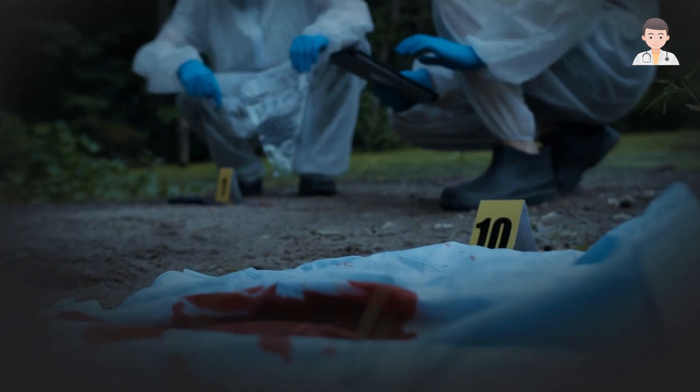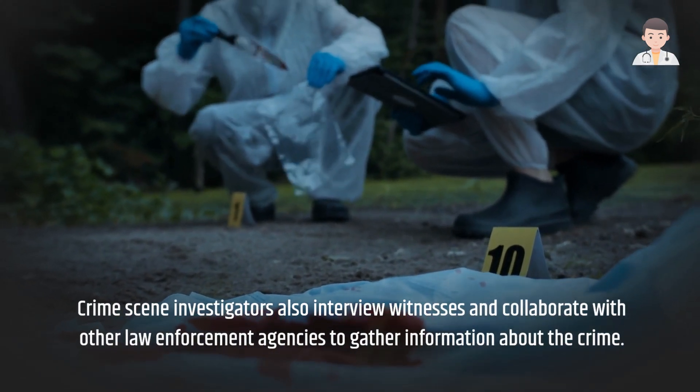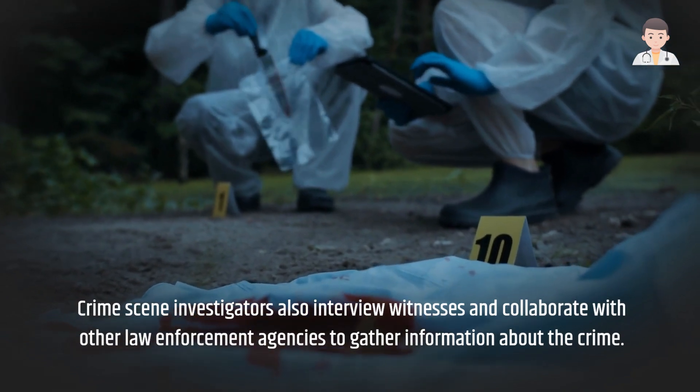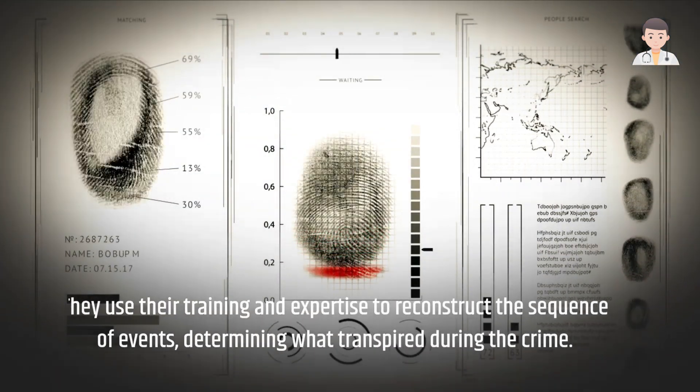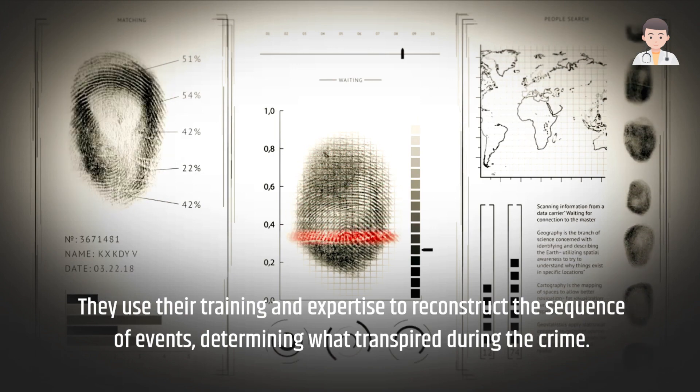Crime scene investigators also interview witnesses and collaborate with other law enforcement agencies to gather information about the crime. They use their training and expertise to reconstruct the sequence of events, determining what transpired during the crime.